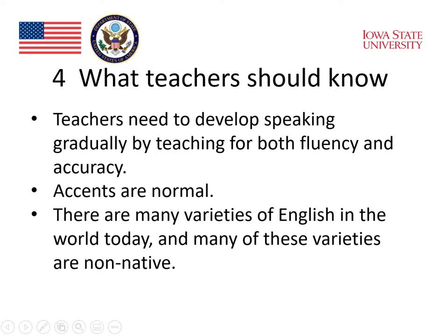Professor Levis emphasized that teachers need to develop speaking gradually by teaching for both fluency and accuracy. He also emphasized that accents are normal. There are many varieties of English in the world today, and many of these varieties are non-native varieties of English.